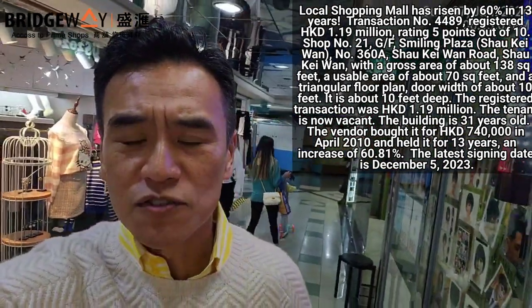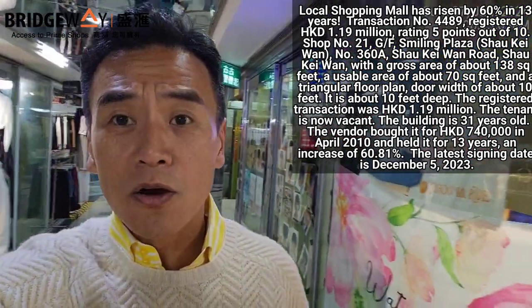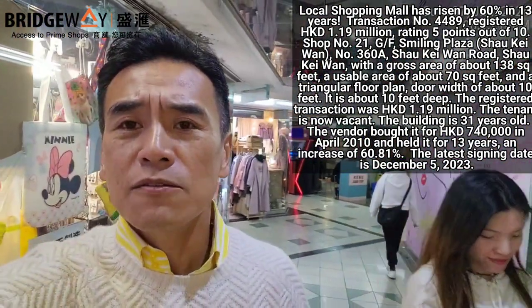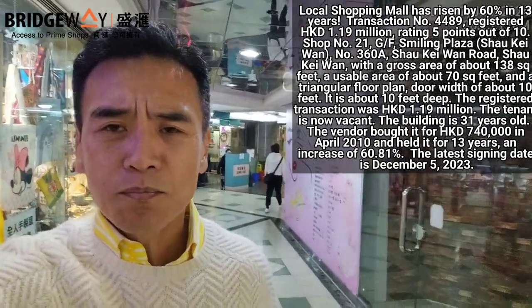As you can see, there are a lot of shopping boutiques selling clothes, accessories, hair salon, game arcade, phone accessories. It's pretty — I wouldn't say it's very crowded, but it's not a dead strata arcade.